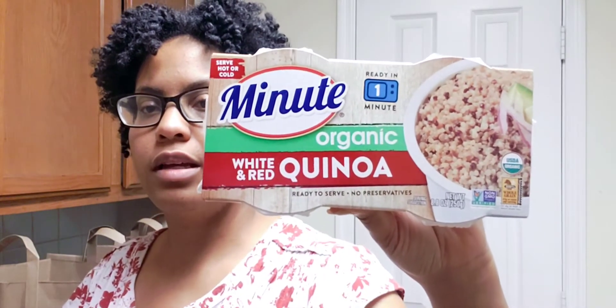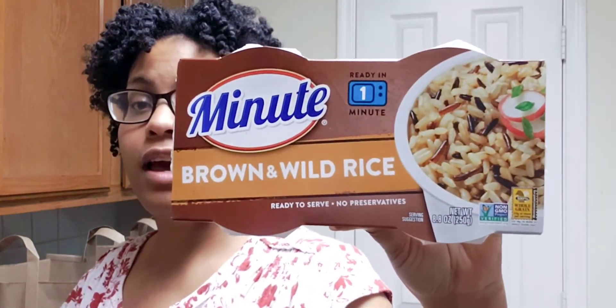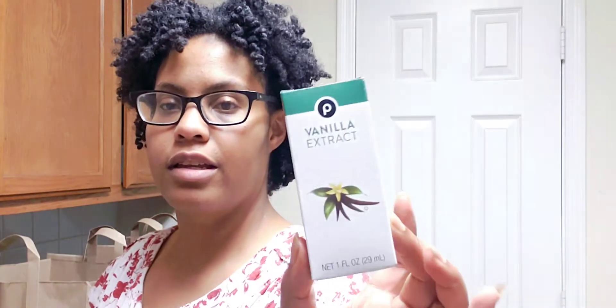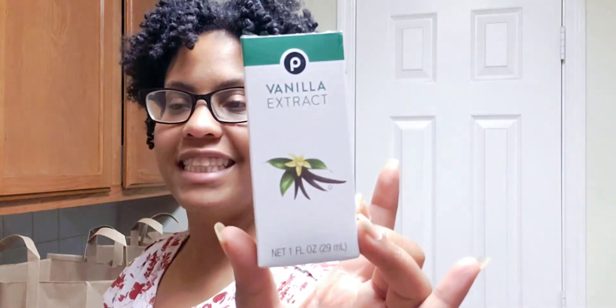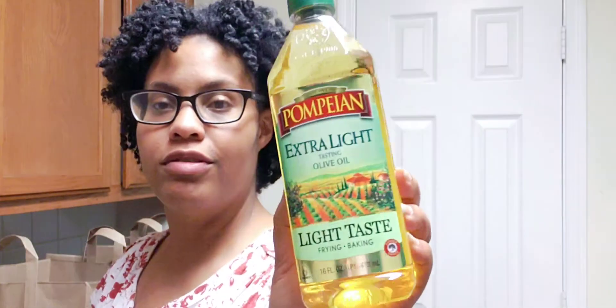I got some white and red quinoa to put in the butternut squash and sweet potato casserole. I'm also putting in some brown rice and wild rice — I just hate cooking rice so this quick and easy option works. Next I got some vanilla extract for the cake, and some EVOO for the cake too.